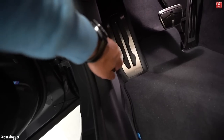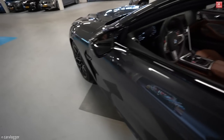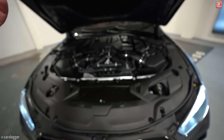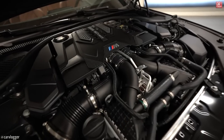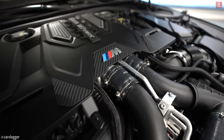Engine bay — here we go. The same engine as the M5 Competition: V8 biturbo, very very strong engine producing 625 horses. Look at this carbon satin finish — this is nice.